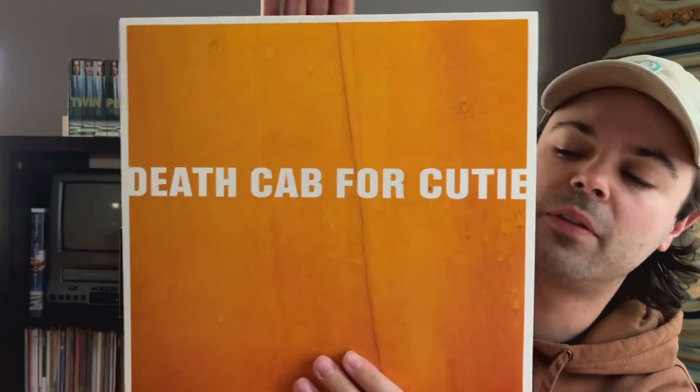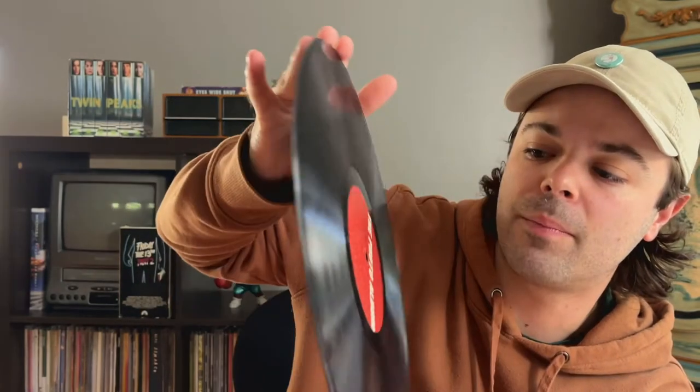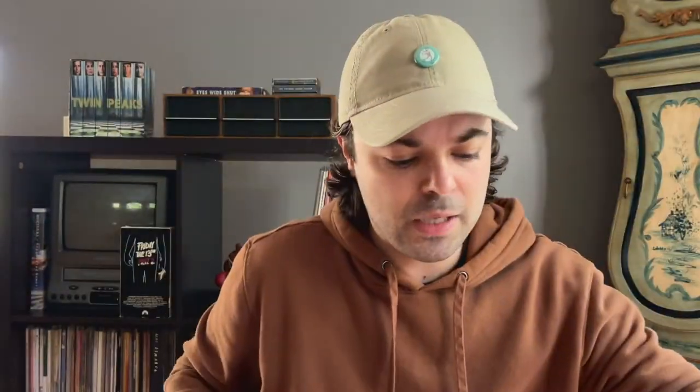Moving right along, it's some Death Cab for Cutie — I got 'The Photo Album.' Now this was out of print for a very long time. I did not have an original pressing. This was the reissue that happened on Barsuk, I believe, a few years back. It's a fun Death Cab album; it's not my favorite, and I don't really return to Death Cab as much as I used to. But this one still has some good tracks — 'Coney Island' is a great one. Here it is — nice 180 gram thick pressing on black, great labeling, really nice pressing overall. Ben Gibbard and company make sure they put a lot of time and effort into their vinyls. This did come with some fun inner sleeves, kind of like art pieces you could hang up together that have lyrics on the bottom.